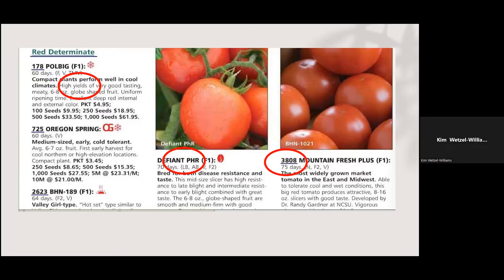With tomatoes you'll run into the terms determinate, semi-determinate, and indeterminate. Indeterminate plants just keep growing and producing fruit until they freeze and are killed. A determinate plant grows to a certain height, puts on a full flush of fruit, and then it's done. Semi-determinate falls in between. If you're planting to maximize space, plant determinate varieties. Plant a short-season 60-day determinate tomato, get your full flush of fruit, then take it out and plant another one — you've extended production in the same space.